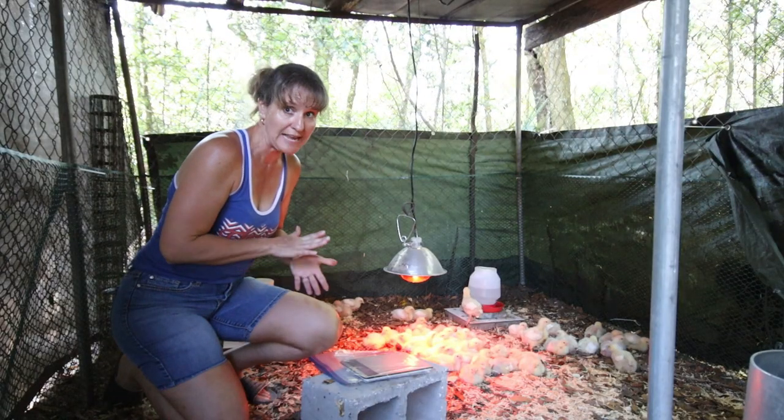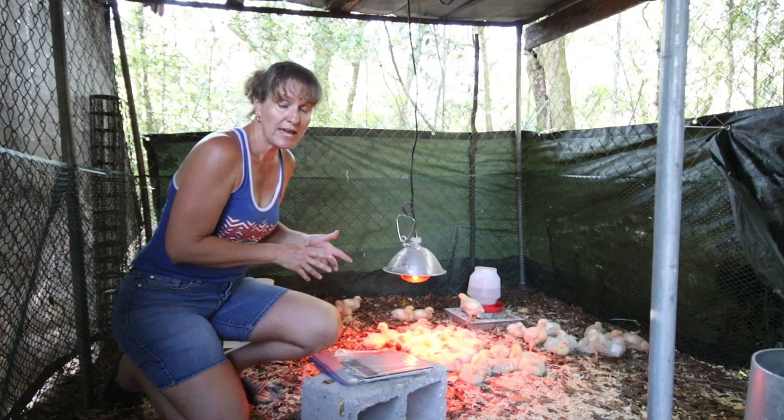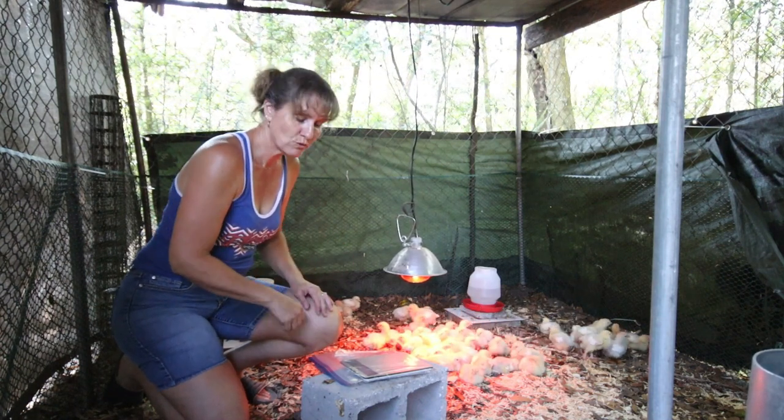We are going to weigh them for the second time. When we got them I spot-checked a few — they weighed about two ounces each, so we're eager to see how much they've grown.